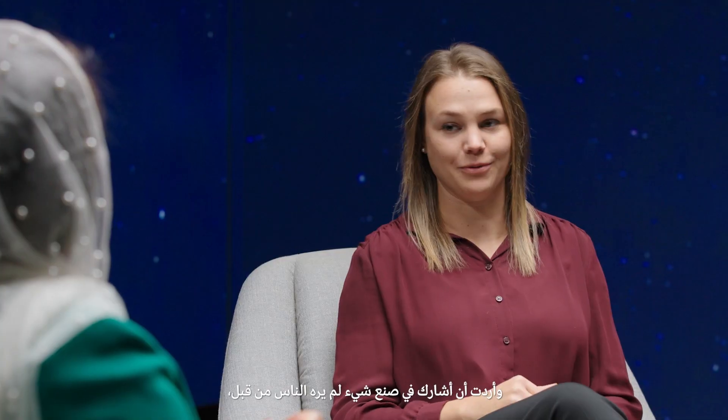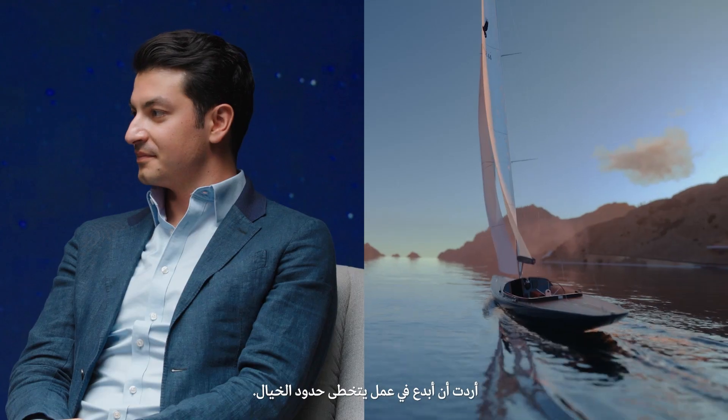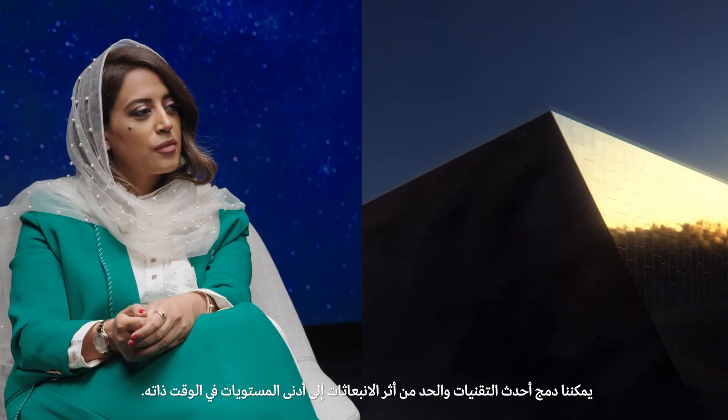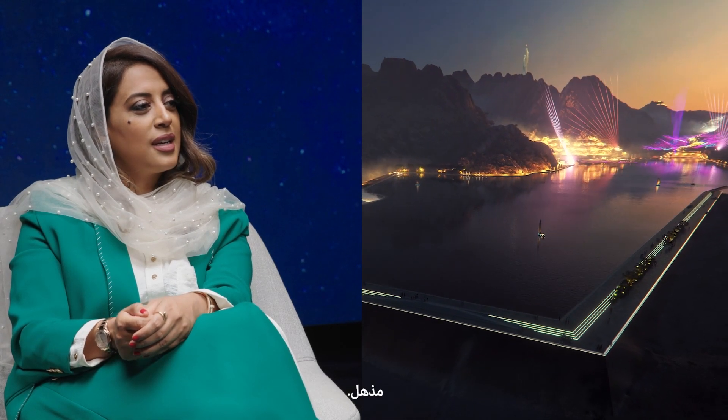Anna, what about you? I've always been intrigued by the life of the city. So that made it very natural for me to become an architect, and I wanted to be a part of creating something people have never seen before and push the boundaries. We can integrate the latest technology and trying to minimize the footprint will really create something new and unique.